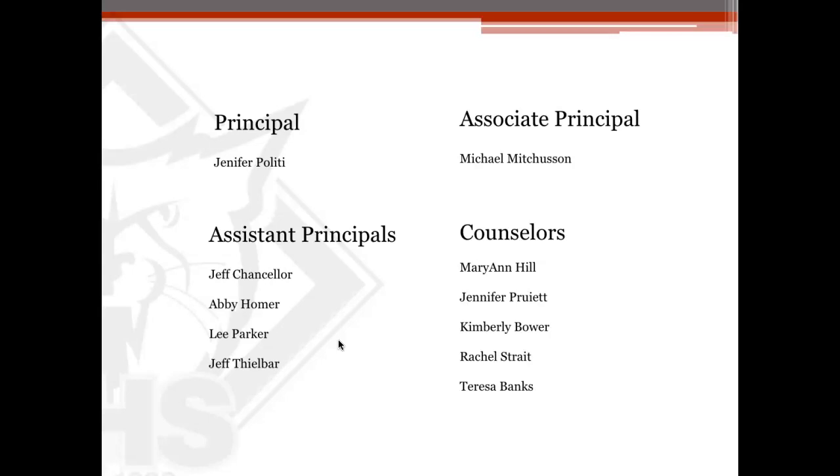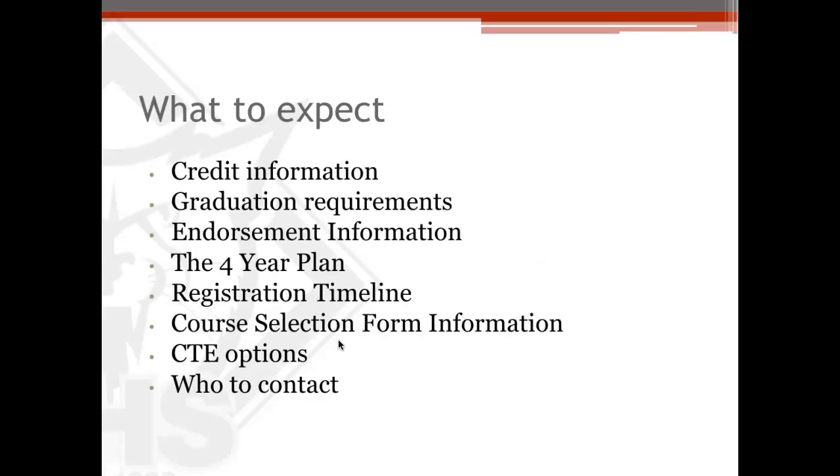Our principal, Jennifer Politti, was there along with Michael Mitchison, our associate principal. All of our assistant principals and counselors were there as well, and counselors and assistant principals are paired and they take care of a portion of the alphabet. We talked about credit information, graduation requirements, endorsement information, the four-year plan, the registration timeline, course selections form information, CTE options, and then who to contact. So we'll go through all of the information the same way today.